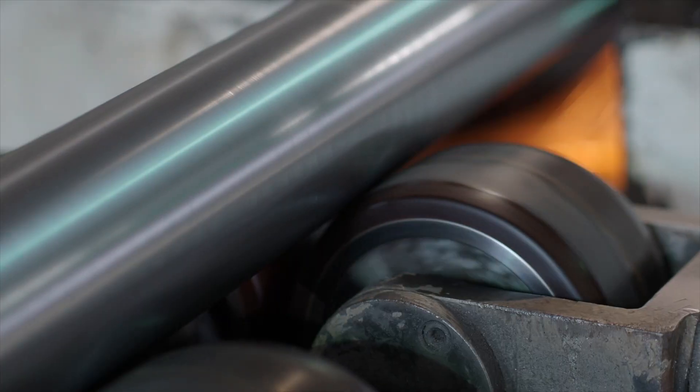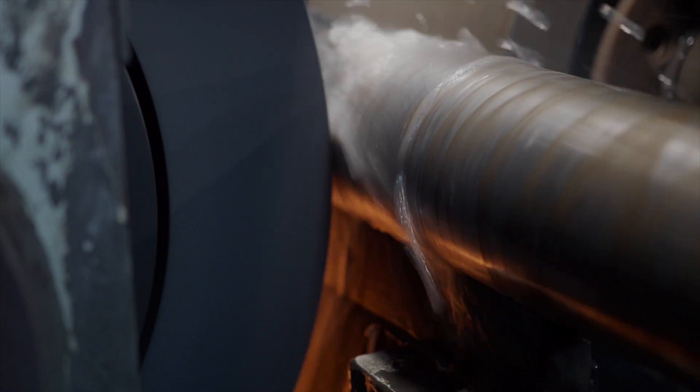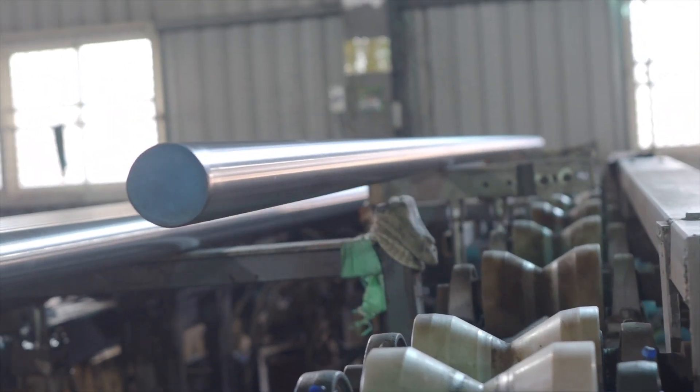As for piston rod, we have advanced chrome plating machines to ensure that the chrome layer is homogenous and avoids the possibility of micro hole.